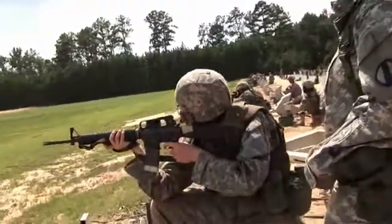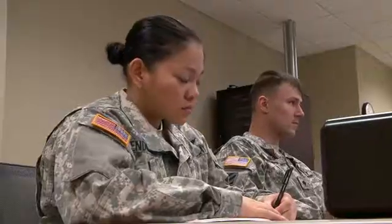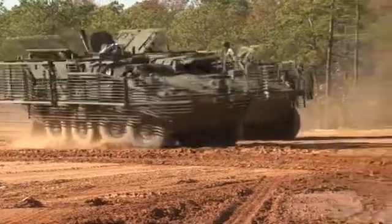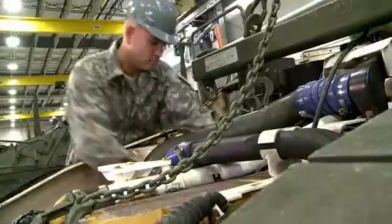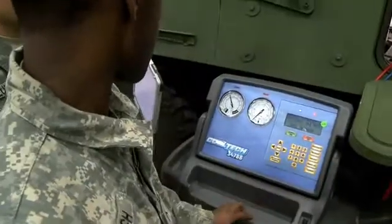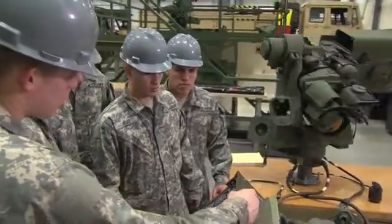After your initial entry training and advanced individual training, you'll work supporting Army operations in garrison and in the field, day or night, where you will be assigned to a Stryker Brigade Combat Team. Your duties may require you to replace power plants, recharge the A.C. system, and troubleshoot weapons systems.